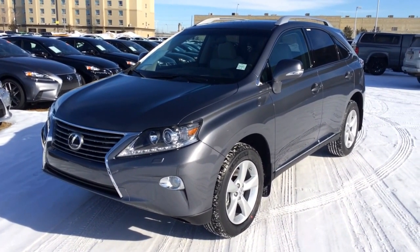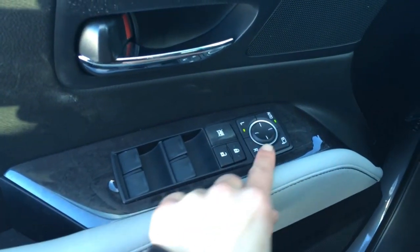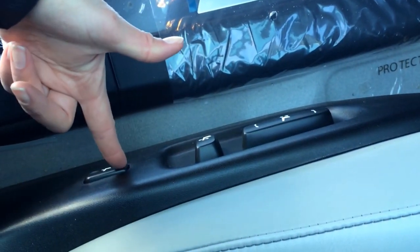4 or 5 passenger, this one is the premium package. Driver's seat memory, powered windows, locks, and side mirrors, and they are power folding. We have our Lexus scuff plates, power adjustable front seats, both have the lumbar support.